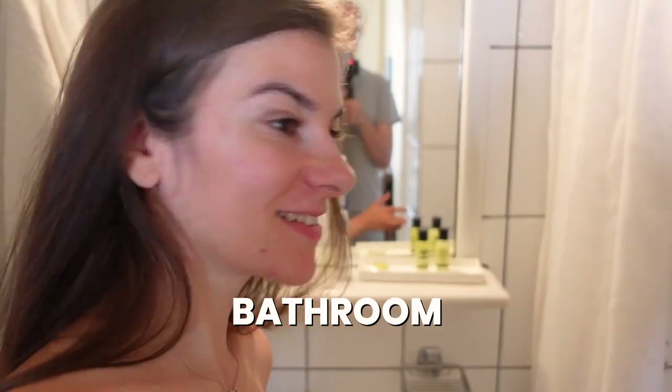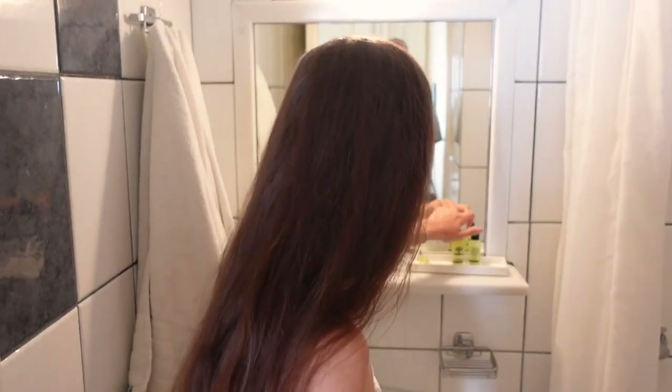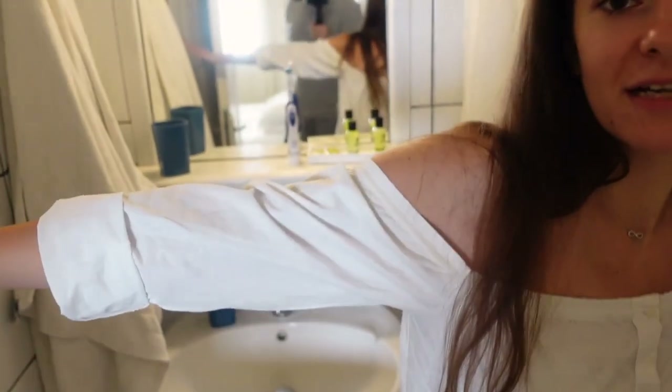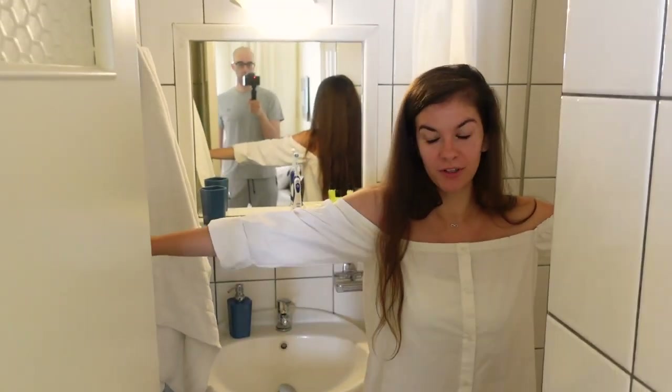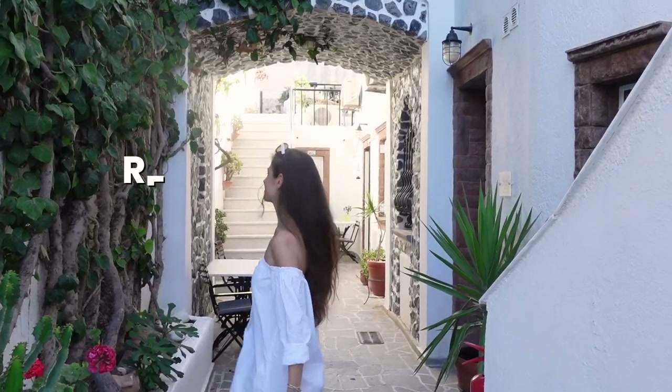Let me take you to the little bathroom — it's already a mess because we both took a shower. There's a normal shower and a toilet, and they're both very clean, but it's not too big as you can see. When I book a cheaper hotel, the most important thing for me is to make sure it's clean and has basic comfort, and this place totally delivers. So I'm quite happy.